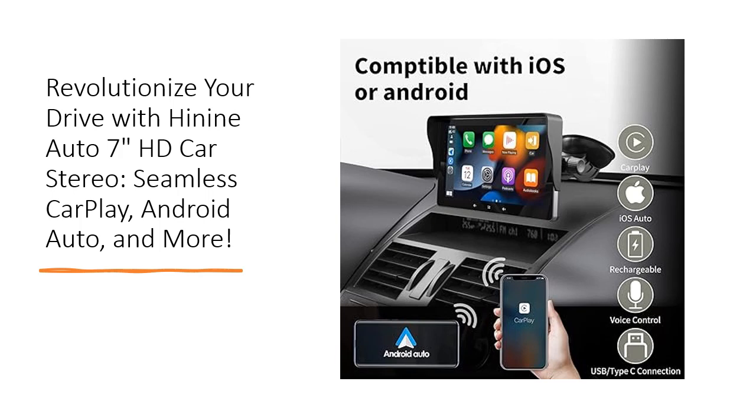Ever wondered how to get the perfect sound from your car stereo? The Hi9 Auto CarPlay Stereo has you covered. Whether using the built-in speaker or enhancing the volume via FM radio transmitter or AUX cable, you're in control. Connect seamlessly with Bluetooth 5.0 for wireless audio streaming, answering calls, and ensuring a safe driving environment.